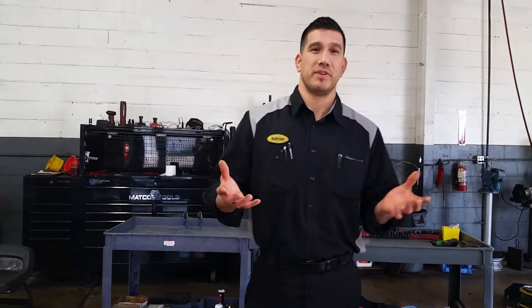Welcome back to Turning Wrenches Auto Repair. My name is Adrian. I am the owner here. I wanted to make this video — instead of a tip, I kind of want to give you an overview of how I work here in the shop.